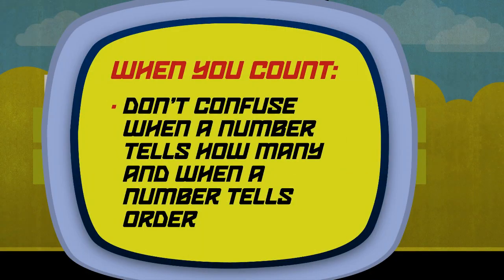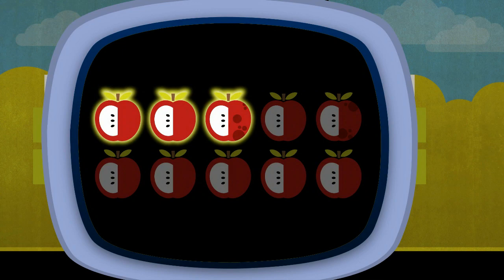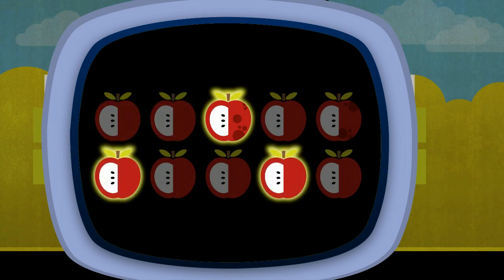Children sometimes confuse when a number tells how many and when a number tells order. This is not three apples — it is the third apple. This is three apples. Or this is three apples.